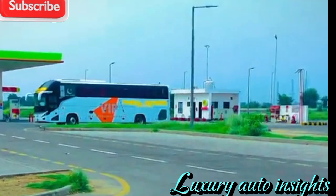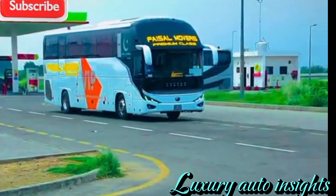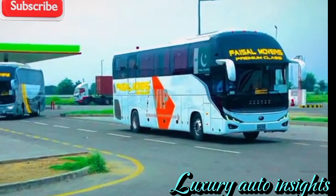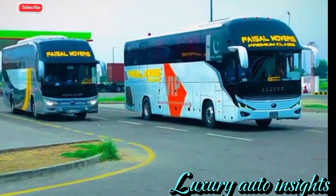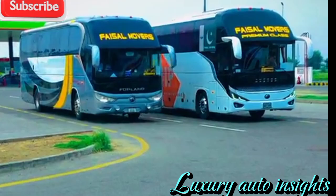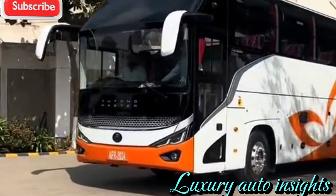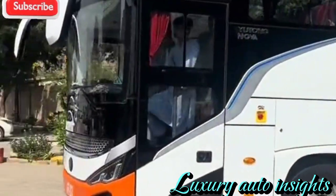That wraps up our in-depth look at the Yutong Bus 2025. What do you think about this futuristic transportation marvel? Let us know in the comments below. If you enjoyed this video, don't forget to like, subscribe, and hit the notification bell so you never miss an update from Luxury Auto Insights. Stay tuned for more exclusive reviews on the latest and most luxurious vehicles on the market. Until next time, drive smart and stay luxurious.